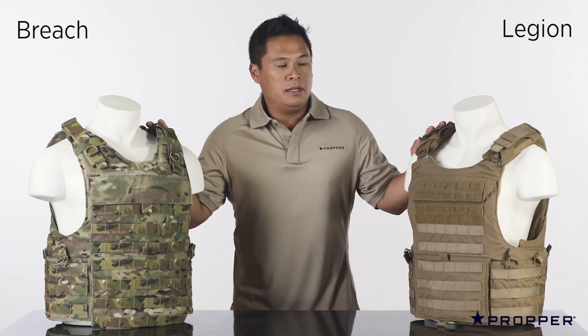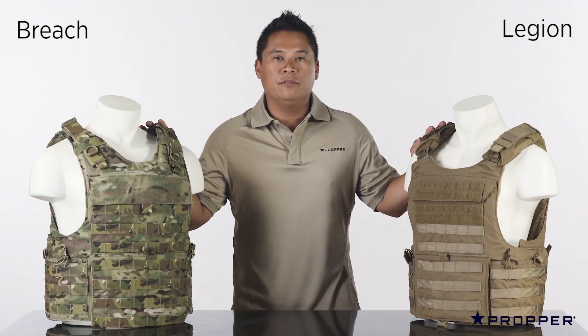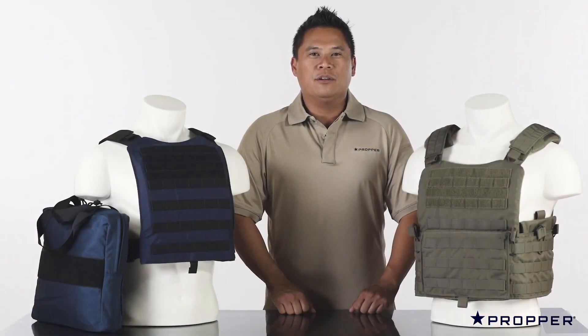Both the Breech and the Legion accept soft body armor as well as hard rifle plates front and rear. These are our plate carriers.